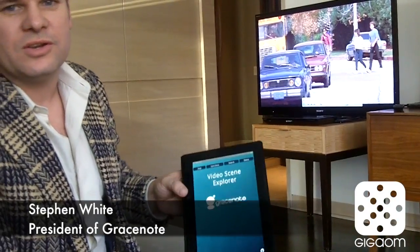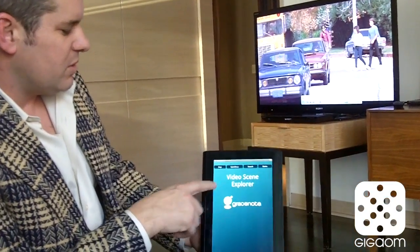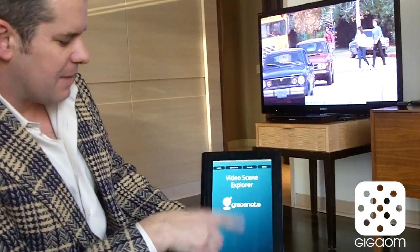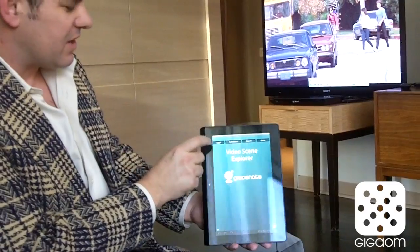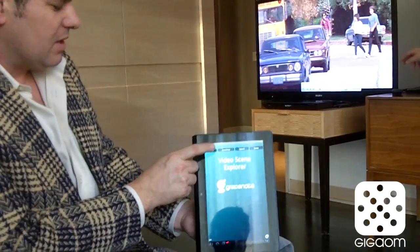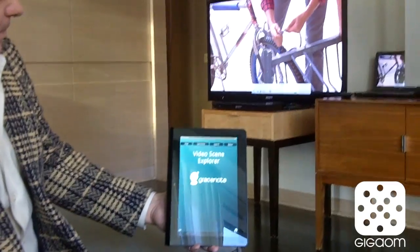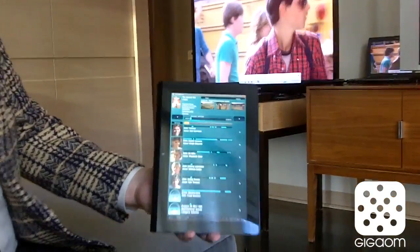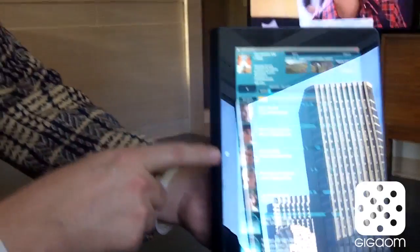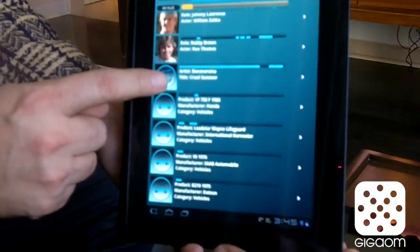So what I'm going to show you here is GraceNote's automatic content recognition platform. We're going to start the application here listening, and it's going to use audio fingerprinting to identify the content that's happening on the TV. It's now recognized what actors are on the screen and which music's playing — Bananarama, Cruel Summer.